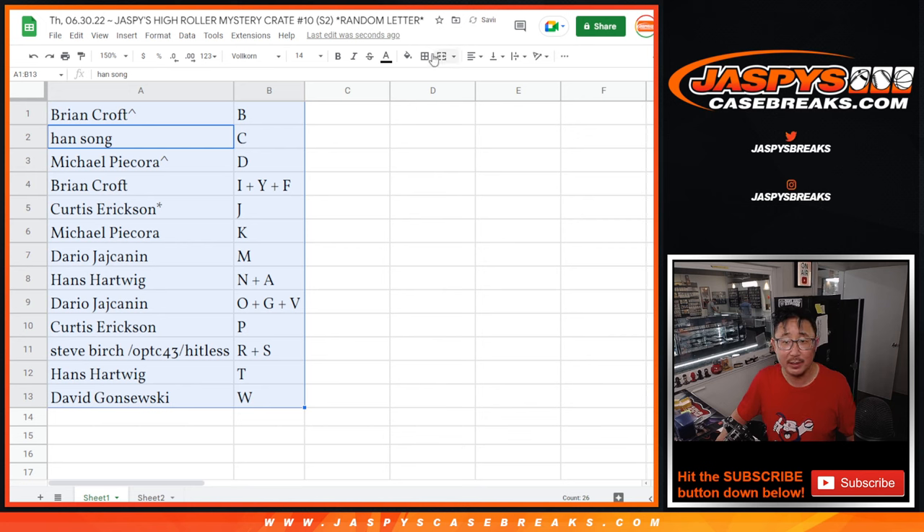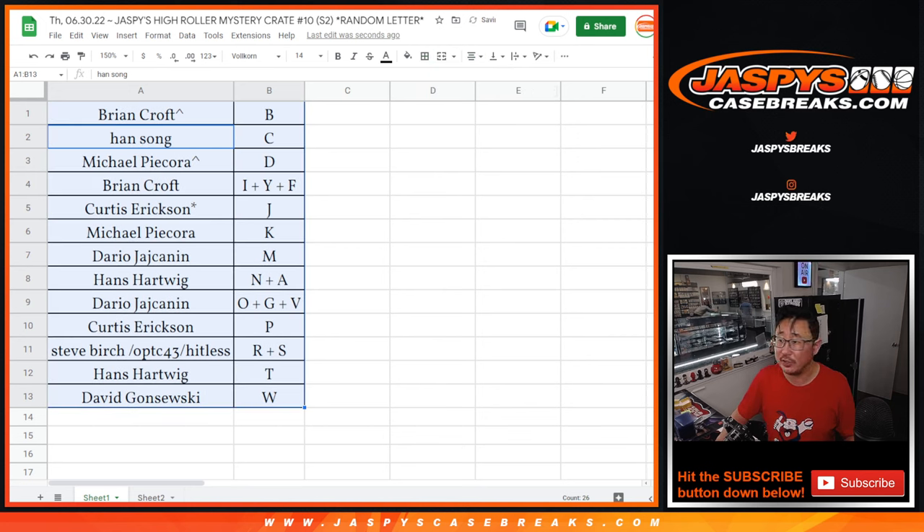Let's order these alphabetically and we are going to pause the video. When we come back, we're going to see if there are any trades. Then we'll have the break. We'll see you on the other side.